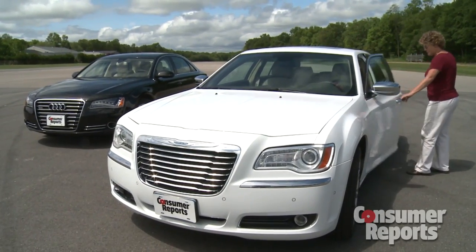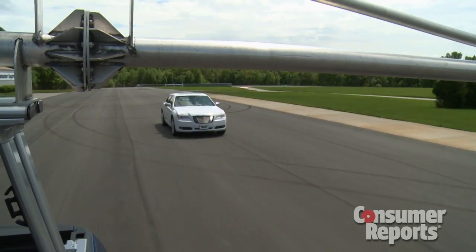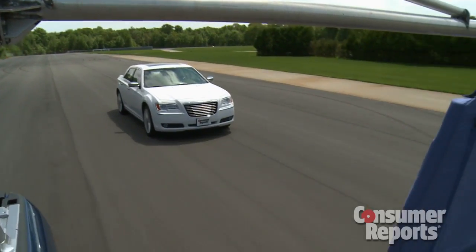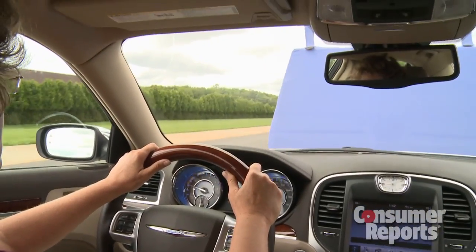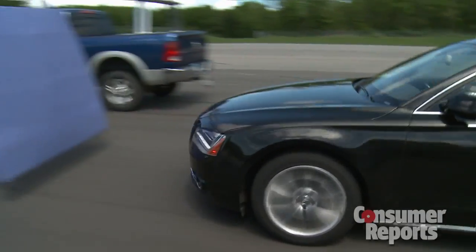Consumer Reports Auto Test Center also tests collision warning systems. This Chrysler 300 beeps if you're about to hit something so you're sure to brake. And cars like the Audi A8 actually apply the brakes for you. Our tests have shown that these advanced systems can help you avoid an accident and improve your awareness. But they're just no substitute for being alert when you drive.